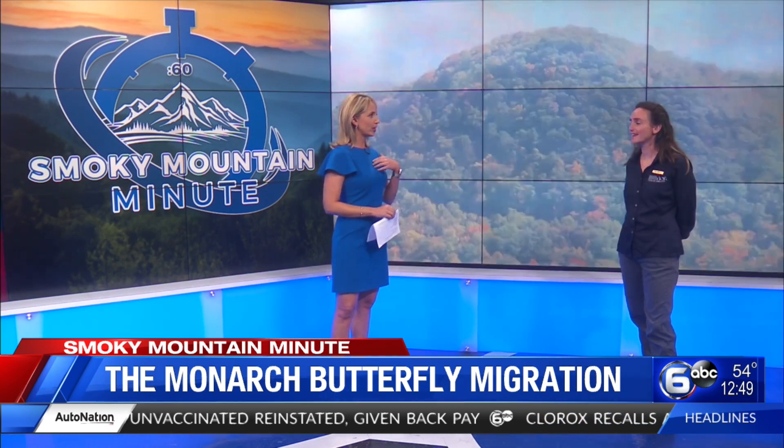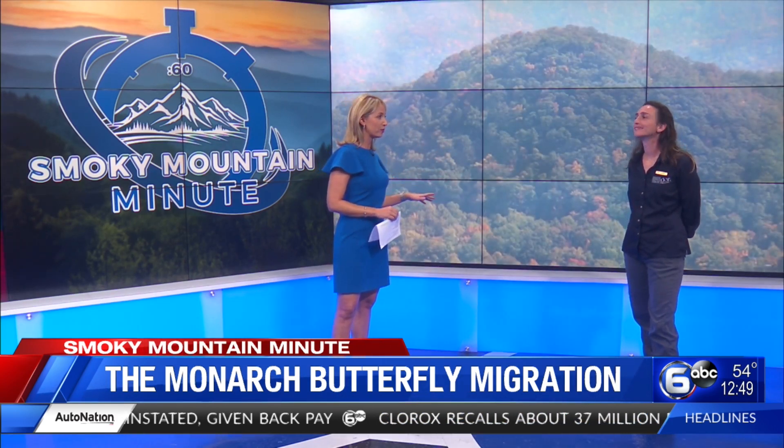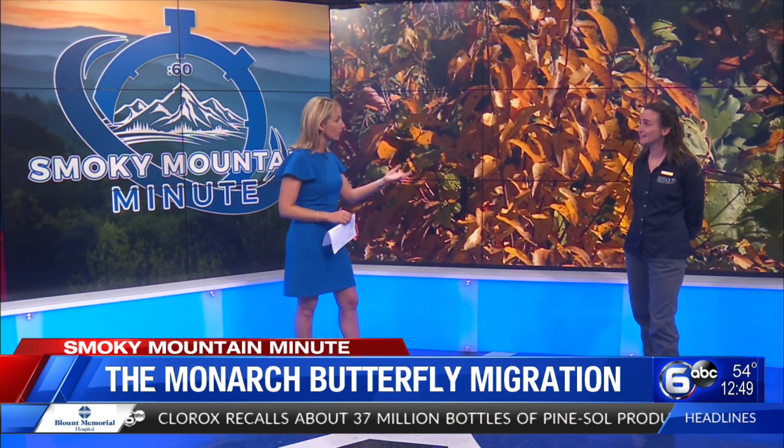I'm excited to be here. Growing up in Texas, I knew that the monarchs are a big deal as they come through, but I did not realize they come through East Tennessee and the Smokies.